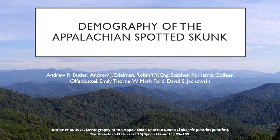Hello, my name is Andrew Butler and I'll be talking to you today about the demography of the Appalachian spotted skunk.